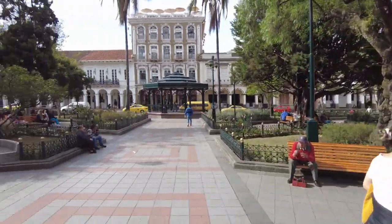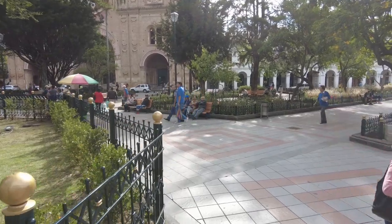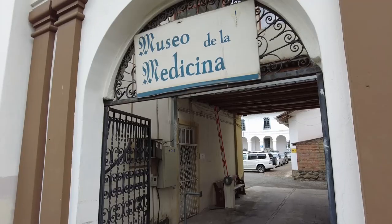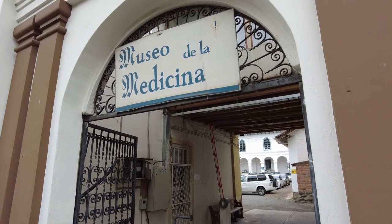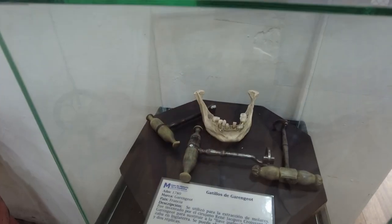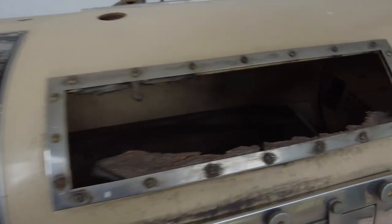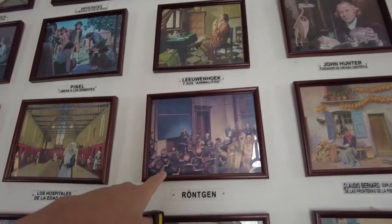Welcome or welcome back, everyone. Today, here in Cuenca, Ecuador, we are visiting the Museum of the History of Medicine, where we saw some barbaric dental equipment, some interesting other medical devices, and also learned a lot about the history of medicine.